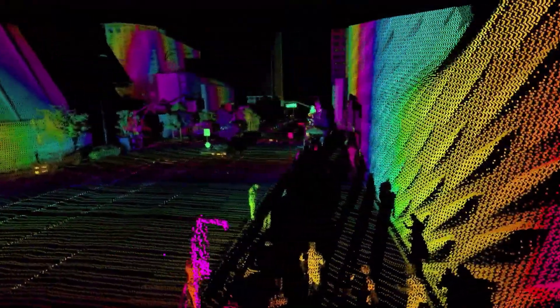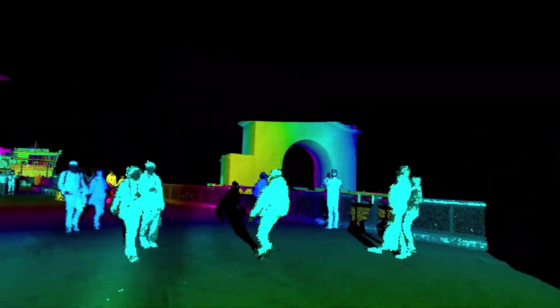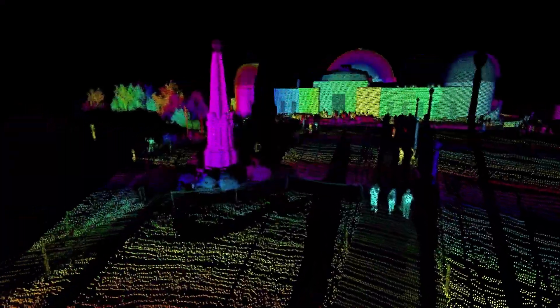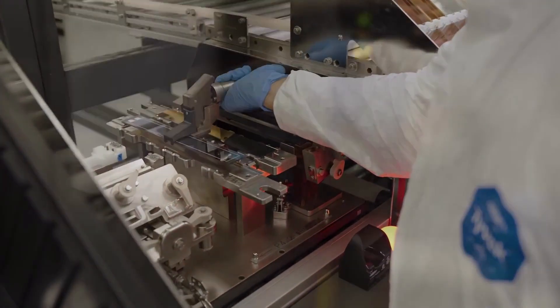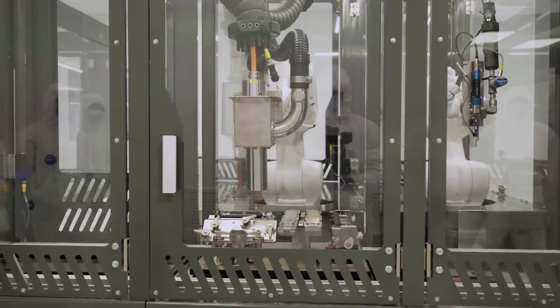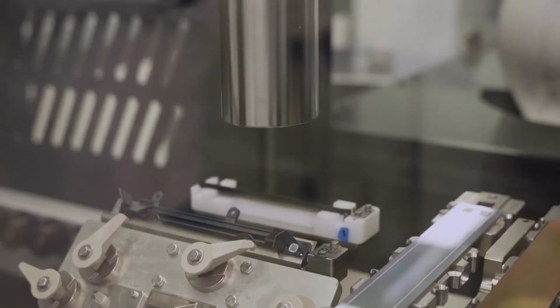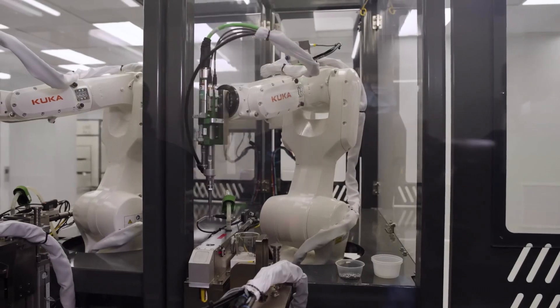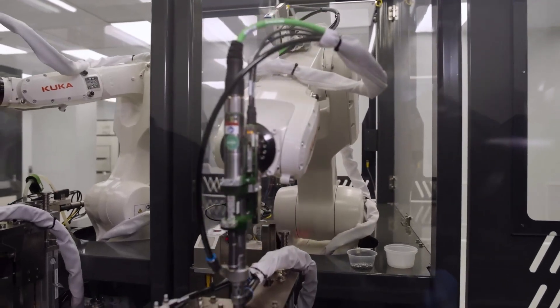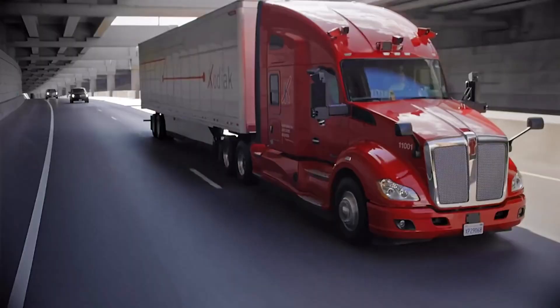Luminar didn't invent LiDAR. Rather, they set out to improve it, since early attempts to utilize it on vehicles mostly used off-the-shelf LiDAR that wasn't adequate in all cases. Their solution has essentially been to build their own, right down to the chip level. Looking at their hardware in further detail, there are products such as Iris and Iris Plus LiDAR that combine a 1,550 nanometer laser, transmitter, and receiver that also provides long-range sensing, paving the way for what the company terms automotive-grade, efficient, and affordable solutions that are scalable, reliable, and optimal for series production.